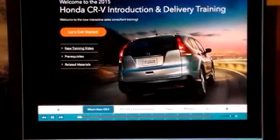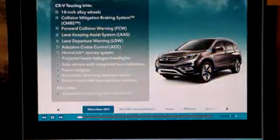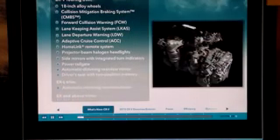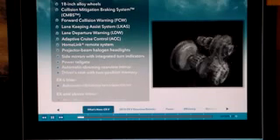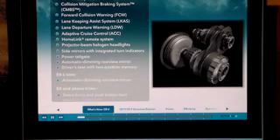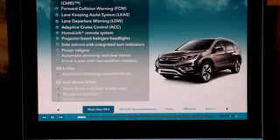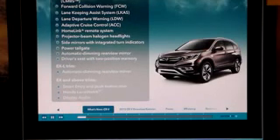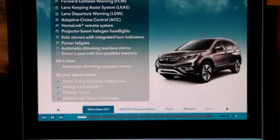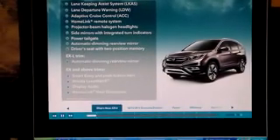As you saw in the introduction and delivery web-based training, the already awesome CR-V has improved with an array of new features and changes for 2015, making it even more attractive to buyers. Features include everything from the new Earth Dreams Technology 2.4-liter direct injection engine and CVT to a host of advanced features on the new Touring trim. The top-of-the-line Touring's many features will get the attention of customers who appreciate its technology and many driver assistance features, and it will also appeal to customers who want the most leading-edge appearance and convenience.